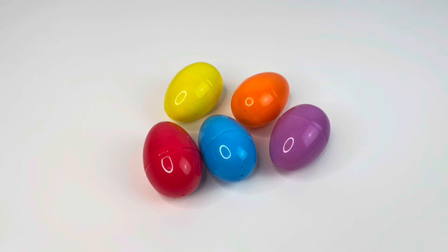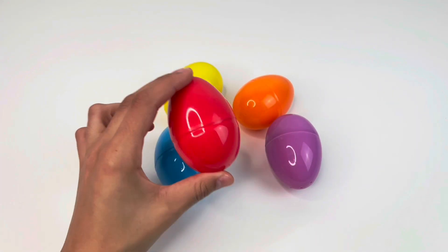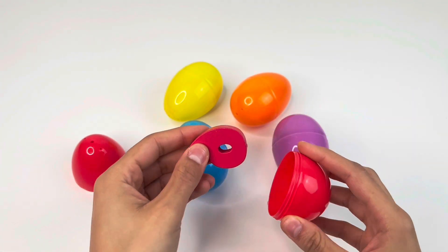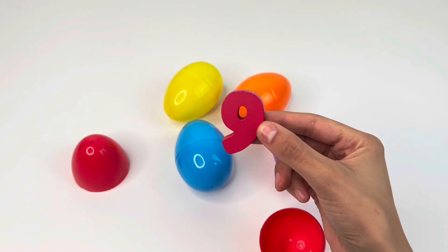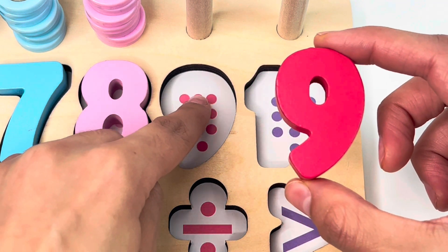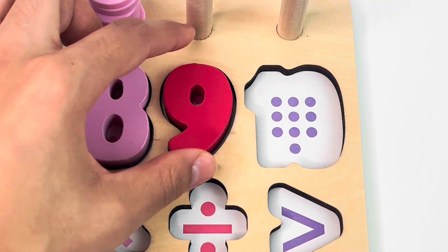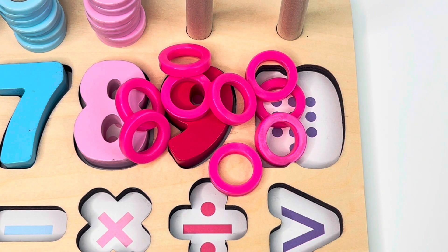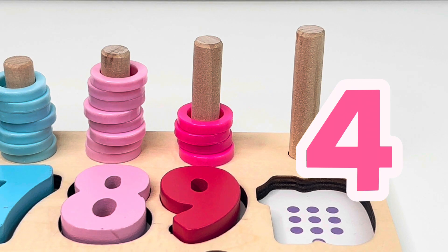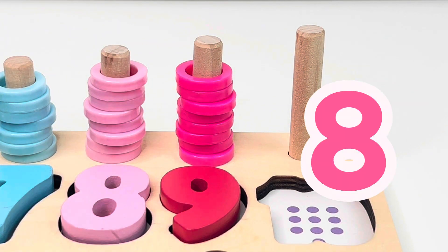How many colored eggs? There must be something inside one of them. Let's check — I can hear something inside, and it's another puzzle piece. It's number nine. One, two, three, four, five, six, seven, eight, nine dots. Perfect. Now let's count the rings: one, two, three, four, five, six, seven, eight, nine.